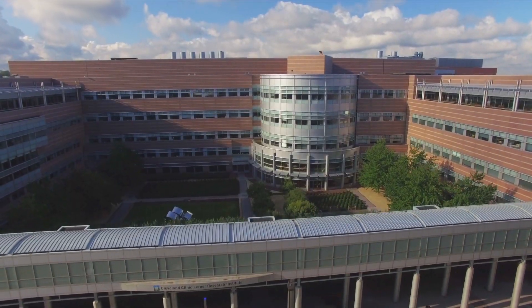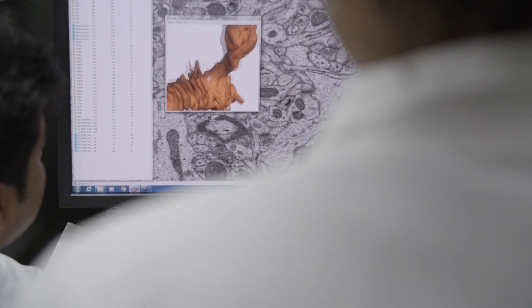Cleveland Clinic definitely has a world-renowned reputation. It's extremely inspiring to see all of the wonderful research that's being done here.